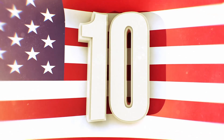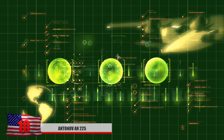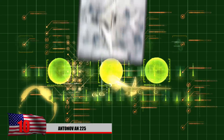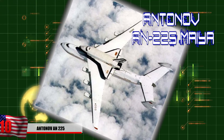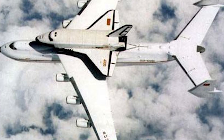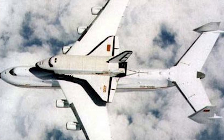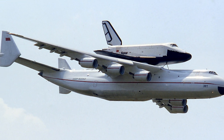Number 10: The Antonov An-225. Possibly the largest aircraft ever constructed was the Antonov An-225 Mriya, which first took flight in 1988. This extremely massive aircraft was specifically designed to launch spacecraft — such as the one we see here, known as the Buran — on its back.